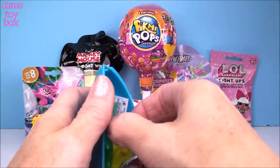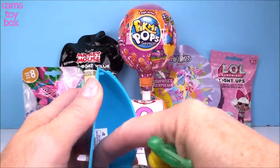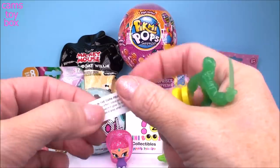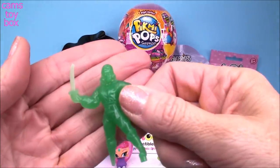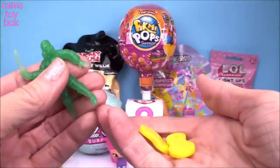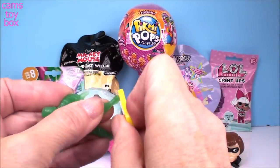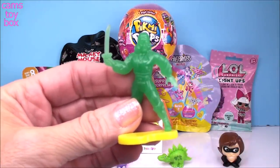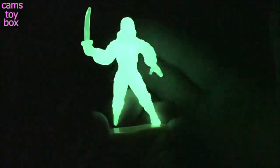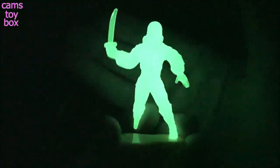We got some kind of army figure man that stands, and there's also a little paper in here. It is a glow-in-the-dark pirate — that's super cool! He's even got an awesome weapon and what looks like a little display stand. Let's get the lights out and see how it glows. Wow, that is like super, super bright. You can even see my hand in the light off of the pirate. That is so cool.